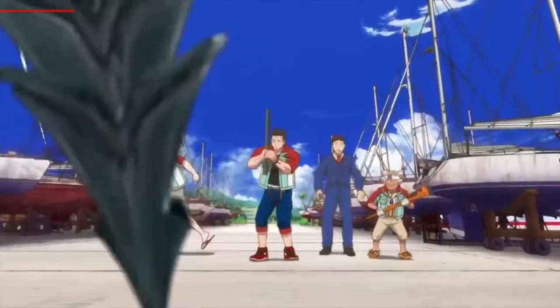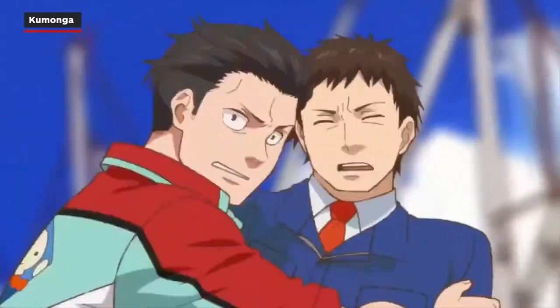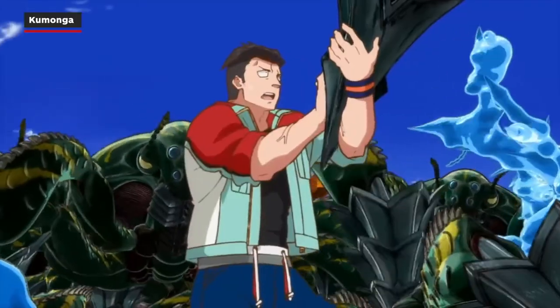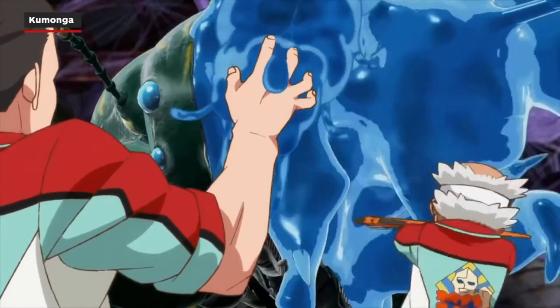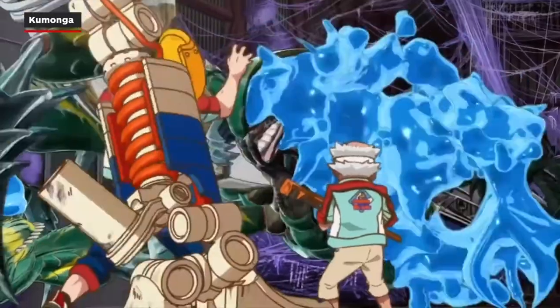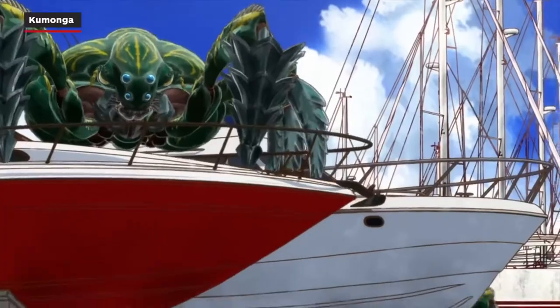Kumonga is a giant spider kaiju, which first appeared in Son of Godzilla in 1967. In Singular Point, the Kumonga spiders are actually just a shell for an amoeba-like creature inside that closely resembles the kaiju Hedorah, or the smog monster from the 1971 film.